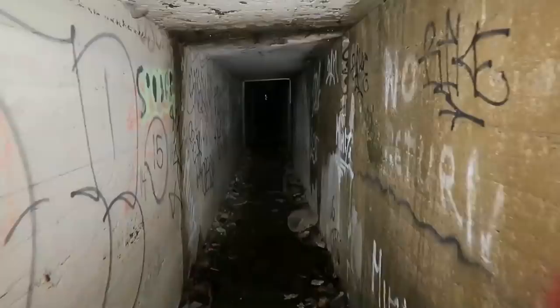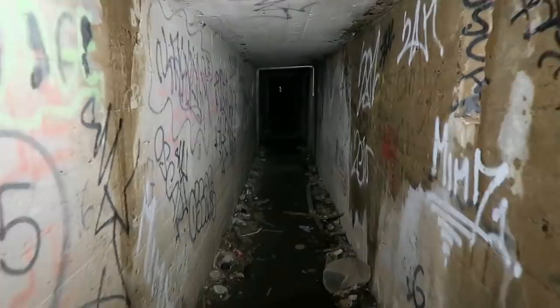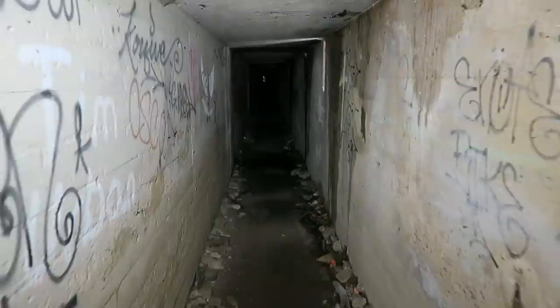Oh my god. I've never seen anything like this before. I got my hood up. I'm putting my head down, and I'm just... There's clusters of these things, and they jump down at you as you walk by.